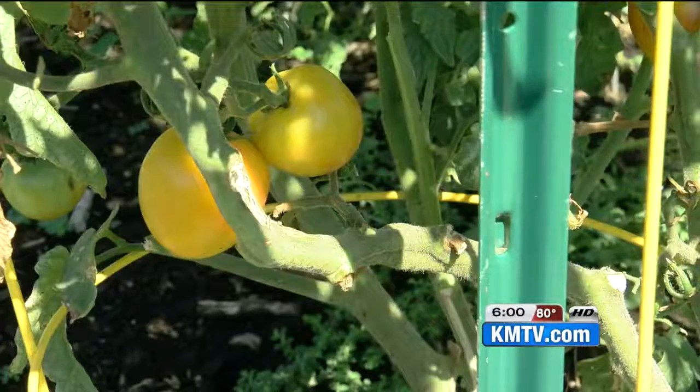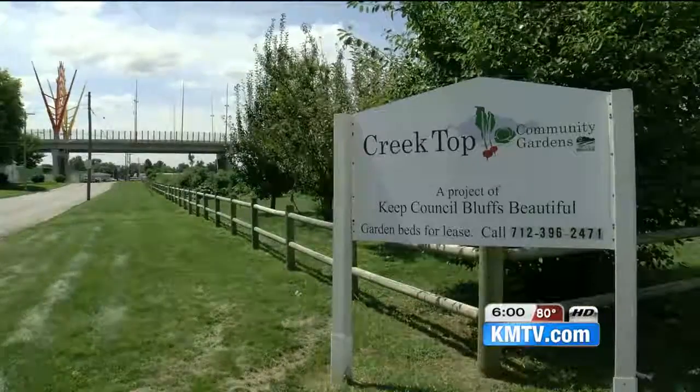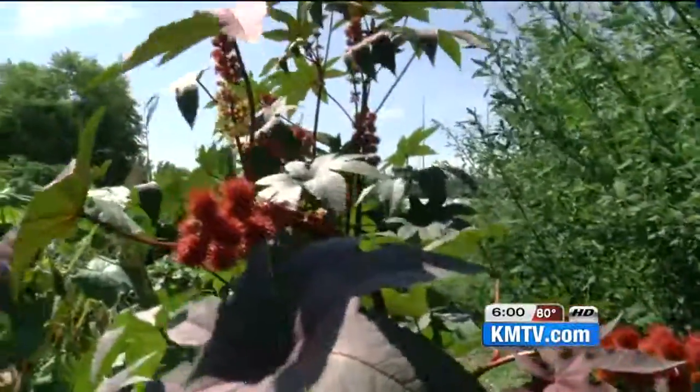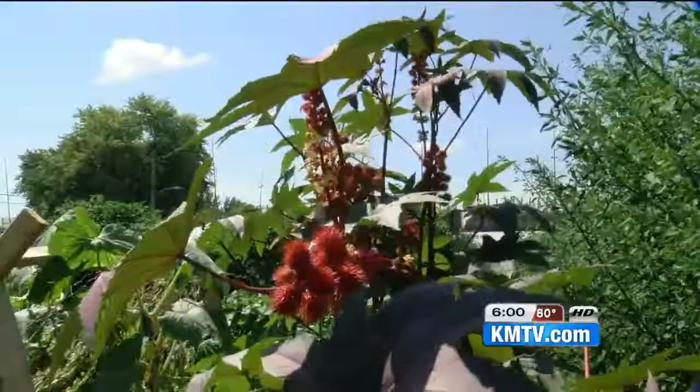Kelsey Johnson, the multimedia coordinator for the Pottawatomie County Development Corporation, says each 4-foot by 8-foot plot is leased for $25. Renters plant what they please and take care of their own spot.